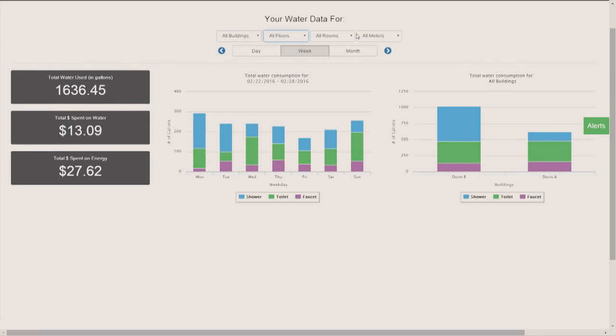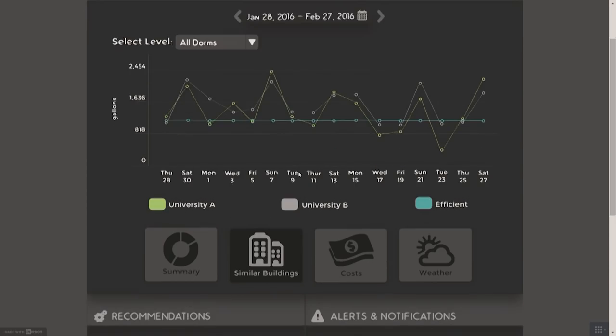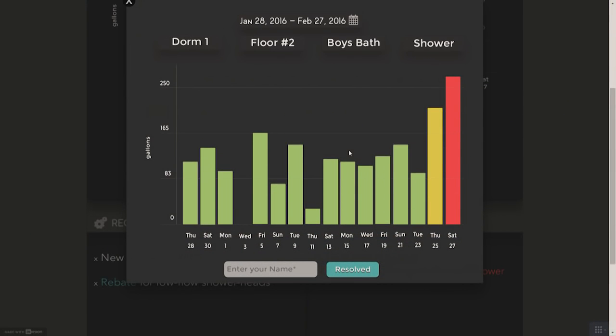So we quantify all this information for Christy. We also give her tailored insights — we compare her university to other similar buildings and national averages. Next, we can give her tailored recommendations. Suppose they're using over 50% of their water in showers; we'll connect them with a low-flow showerhead rebate that the government is offering so they can start saving water. And finally, real-time alert notifications. If there's a leak in the boy's bathroom shower, her maintenance staff will get a text right away and can address it before they lose more water.